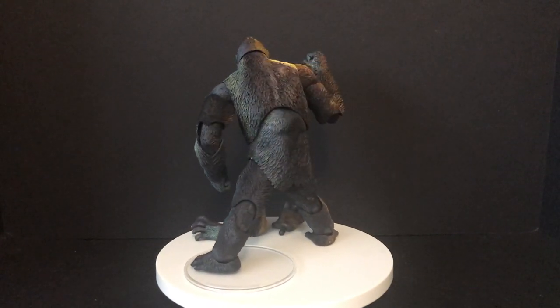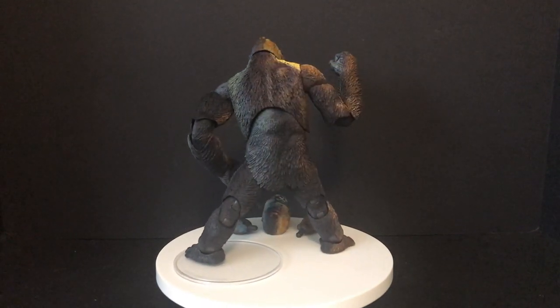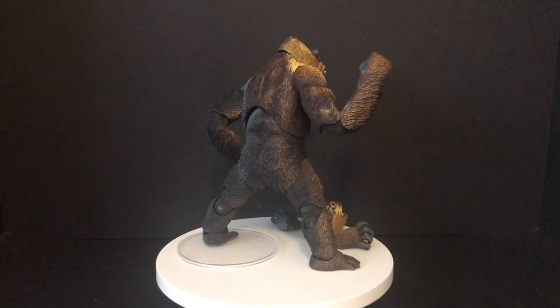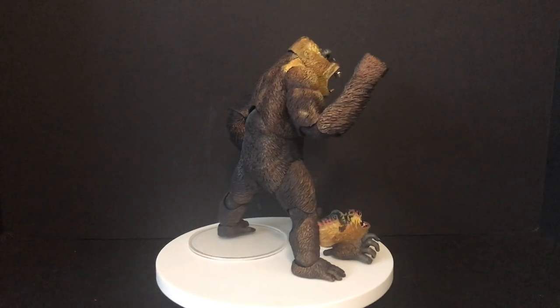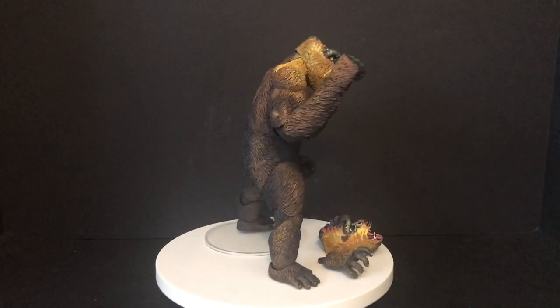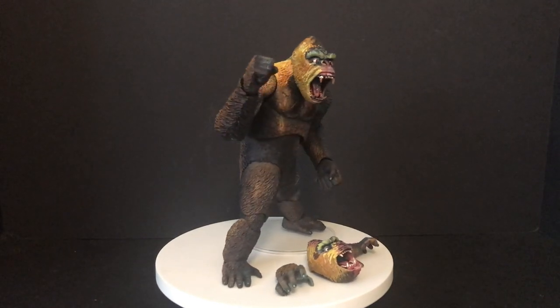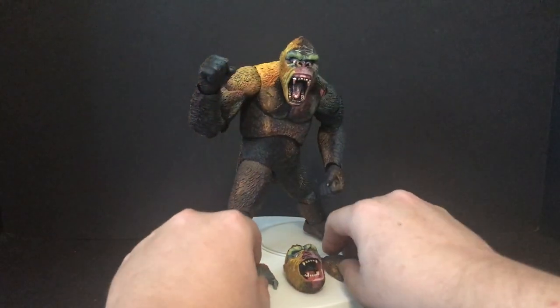In all honesty, if you have the previous Kong figure, then unless you're a huge diehard King Kong fan, this may not be for you. But for those that are Kong-obsessed and looking forward to the new Godzilla vs. Kong and need their Kong fix, yeah, this might be for you.